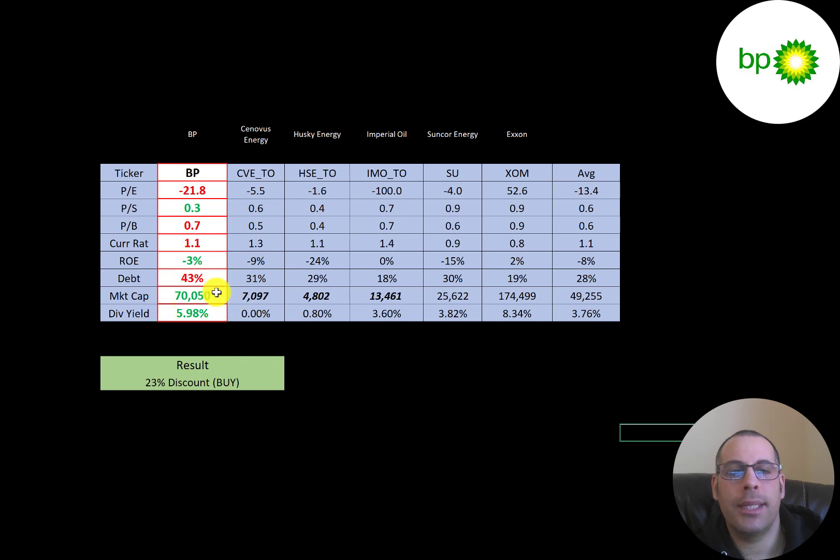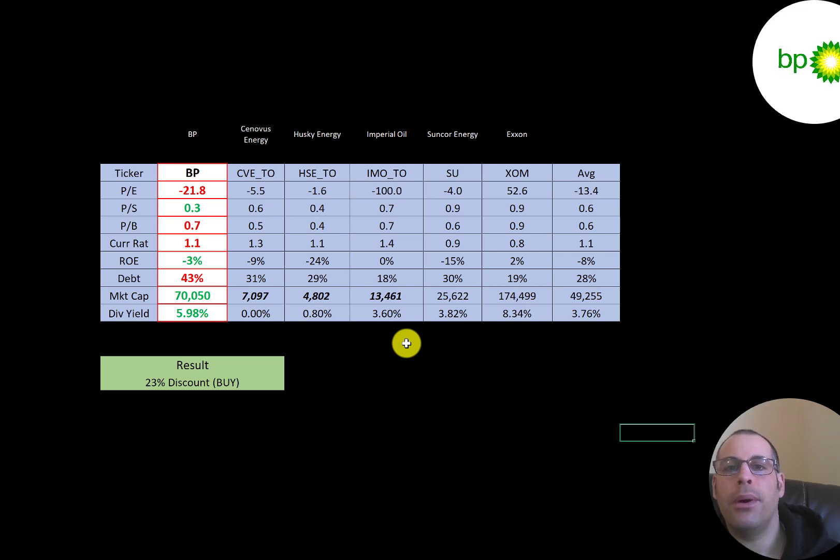To summarize: BP is trading at a 23% discount, seems to be operating with sufficient cash flow, and once oil prices recover I think their free cash flow will go even higher. This is such a large company involved in so many parts of the oil and gas industry that there's not much concern for the long term, though it could go down in the short term. Let me know what you think — like, subscribe, or comment below. If you'd like a custom valuation or want to support the channel, you can become a member by clicking the link in the description. Thanks for watching.